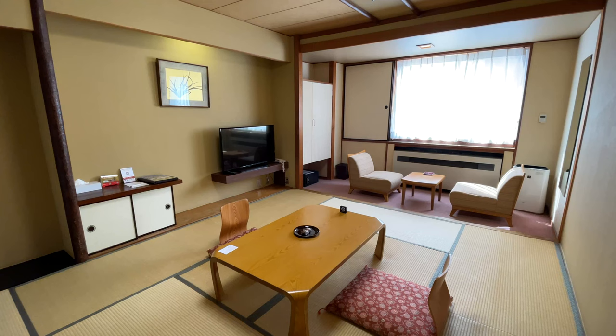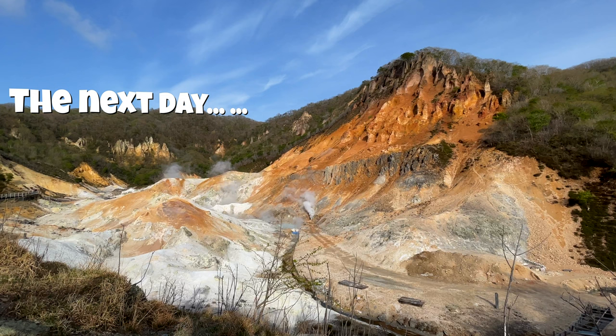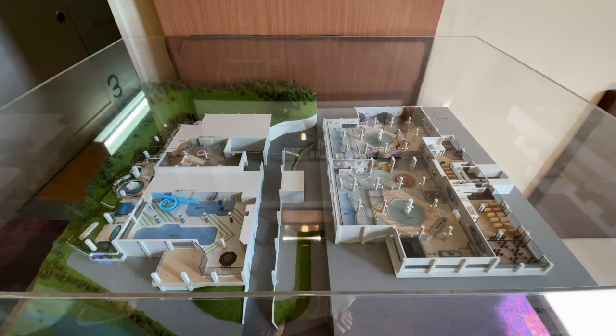While we were resting in our room, a staff member of the ryokan came to set up our futon for the night. We ended our night with another visit to the Grand Bath. The next morning also started with a visit to the ryokan's Grand Bath again.